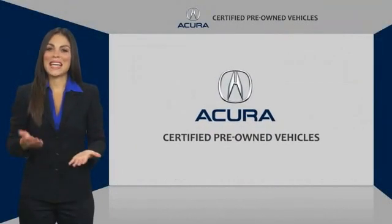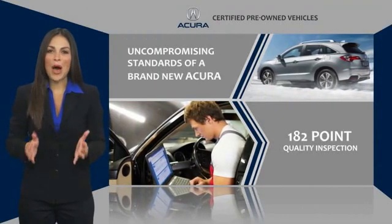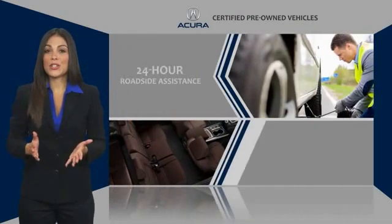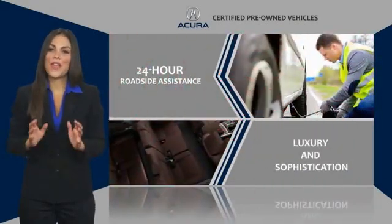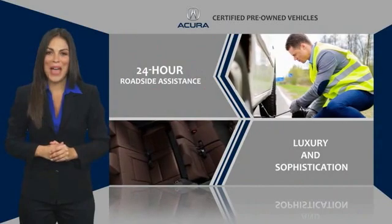When purchasing an Acura Certified Pre-Owned Vehicle, you can expect the same uncompromising standards of a brand new Acura. The Acura dealership technicians ensure that every vehicle upholds the luxury and sophistication of the Acura name.